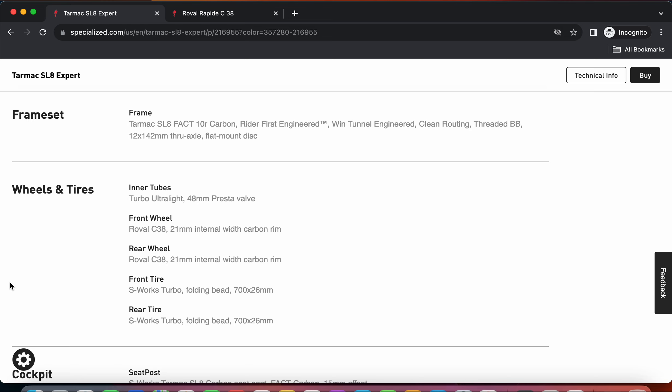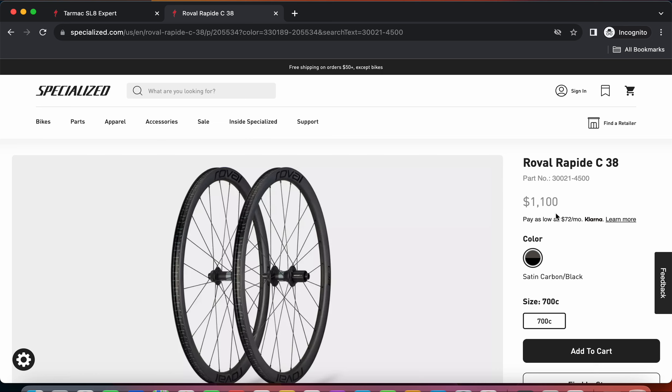Looking at the wheels and tires on this bike, Specialized is including their Roval C38 carbon fiber wheelset. If you were to buy this wheelset on the open market the retail price is $1,100 US dollars. Highlights of this wheelset include: it is a carbon fiber wheelset with 38mm rim height, it uses DT Swiss 370 hubs with the DT Swiss ratchet system, and it has 24 spokes front and back. It is a tubeless-ready wheelset.